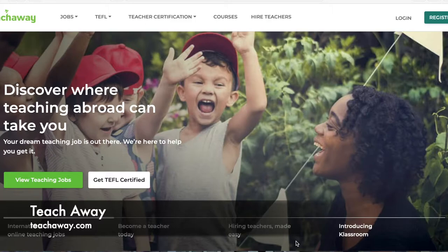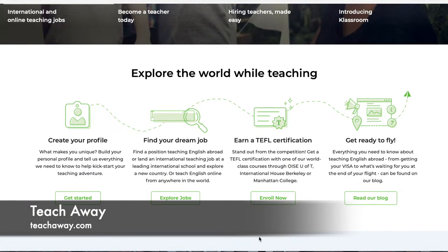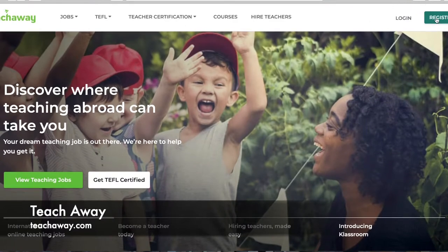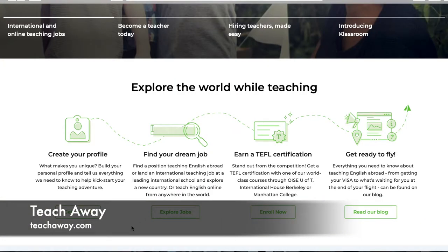Number two is TeachAway. When you go on teachaway.com, if you scroll down it'll show you step-by-step how to work the site. You make your profile — and in order to apply for any jobs on this website, you do have to have a profile. You can do that by hitting 'Get Started' or registering at the top right. They'll ask questions about yourself and what you're looking for so you can find the job that fits you.